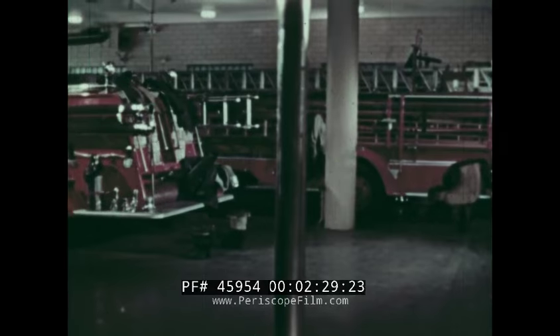Alarm — third and main. Real work for the firemen now. On to the engines, on to the trucks.